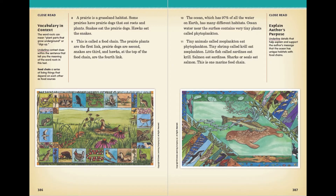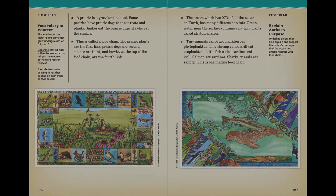The ocean, which has 97% of all the water on earth, has many different habitats. Ocean water near the surface contains very tiny plants called phytoplankton. Tiny animals called zooplankton eat phytoplankton. Tiny shrimp called krill eat zooplankton. Little fish called sardines eat krill. Salmon eat sardines. Sharks or seals eat salmon. This is one marine food chain.